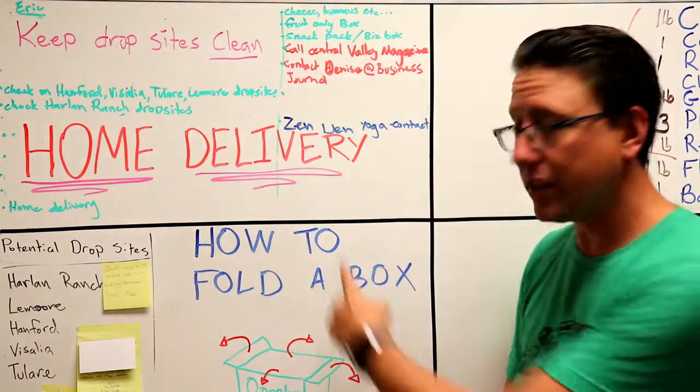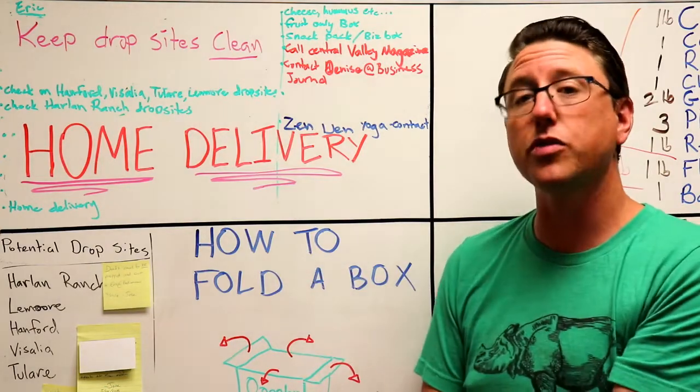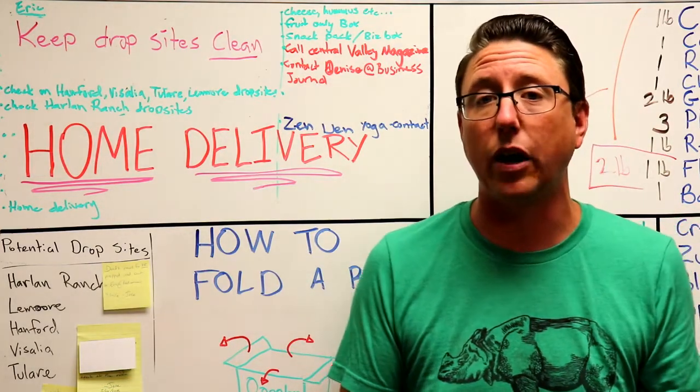Also, if you need any help with any of this stuff, check out our YouTube videos for how to fold down your box and some other helpful hints.